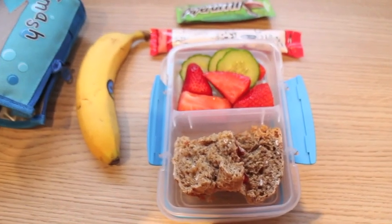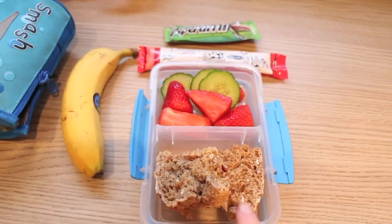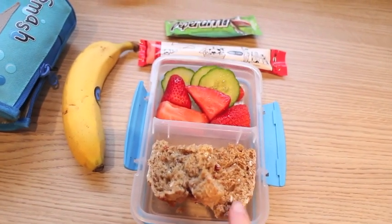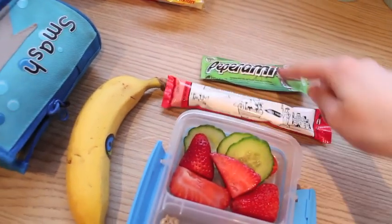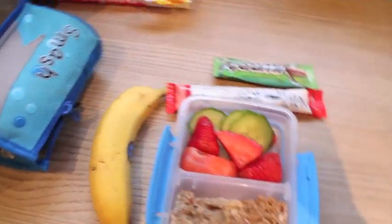Alice's lunch for Wednesday. He's got my homemade bread — he wanted jam sandwiches so that's what he's got, his little request. He's got some strawberries, cucumber, a yeo tube, pepperami, and then he's got a banana as well.